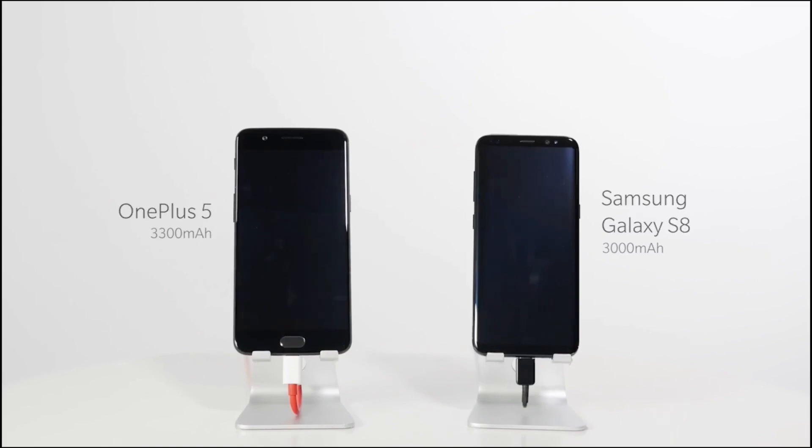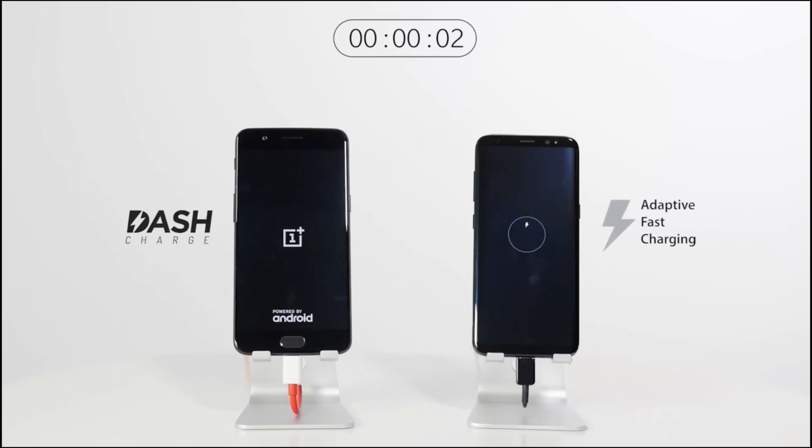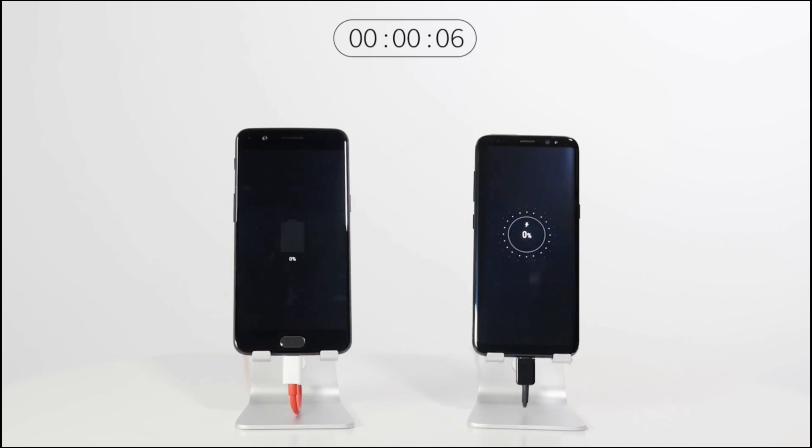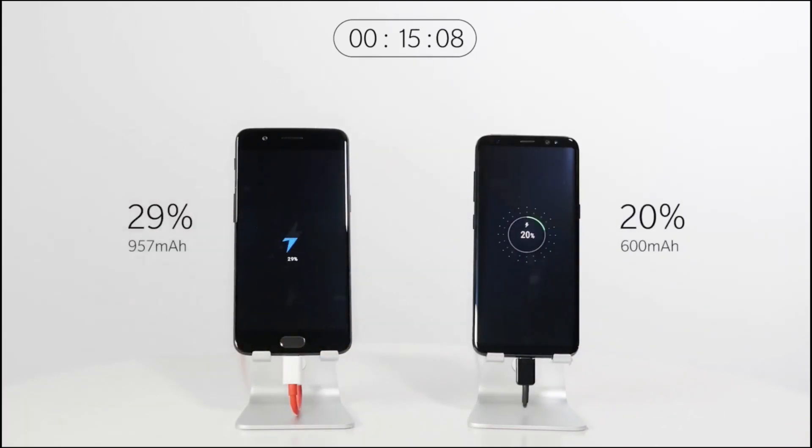Tied into specs, the OnePlus 5 also has a larger battery which is going to last you comfortably for a whole day of usage, whereas the S8 does start getting close to running empty by the end of a day of heavy usage. Regardless, I'd recommend buying a portable battery pack — link in the description — but if that's not an option the OnePlus 5 might be slightly more reliable.